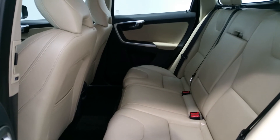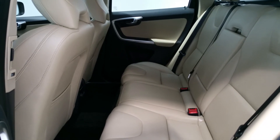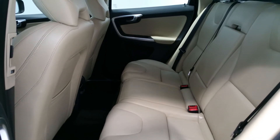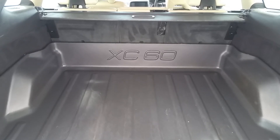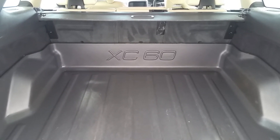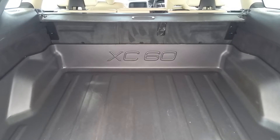The blonde leather continues into the rear of the vehicle. Also, ISOFIX has been fitted both left and right. The previous owner had a Volvo XC60 rear boot mat, keeping the vehicle's boot in perfect condition.